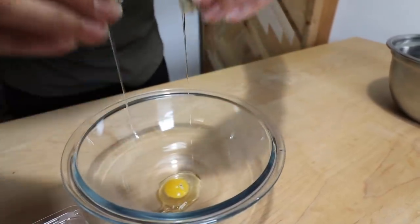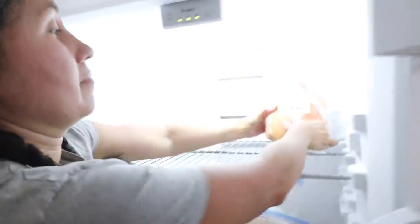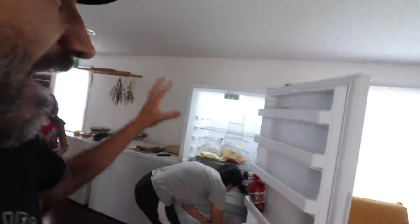Oh my gosh, it's so tiny! All right, we got another freezer, guys. We might not have a couch to sit on, but we have freezers full of homegrown meat.